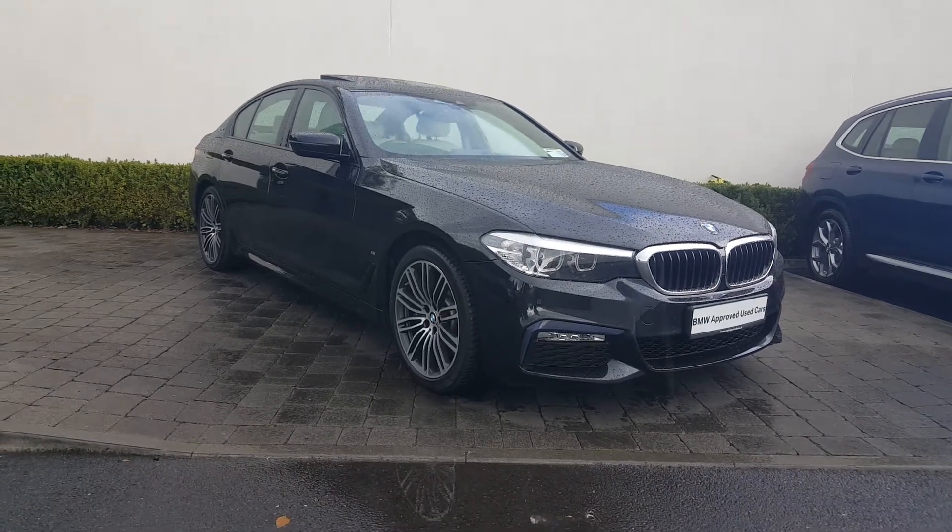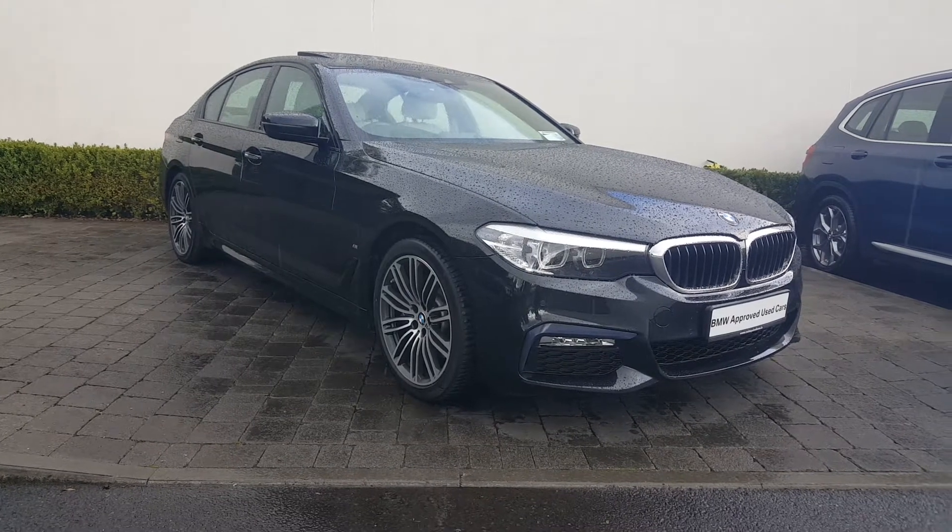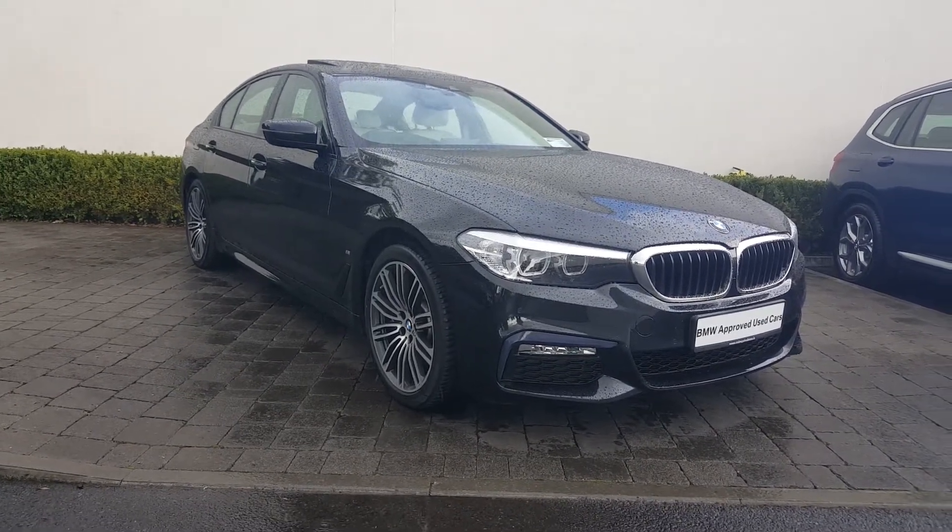Hi there, it's Bobby from Colm Quinn BMW in Athlone. Today I'll just be doing a quick video presentation on this 2018 BMW 530e M Sport.